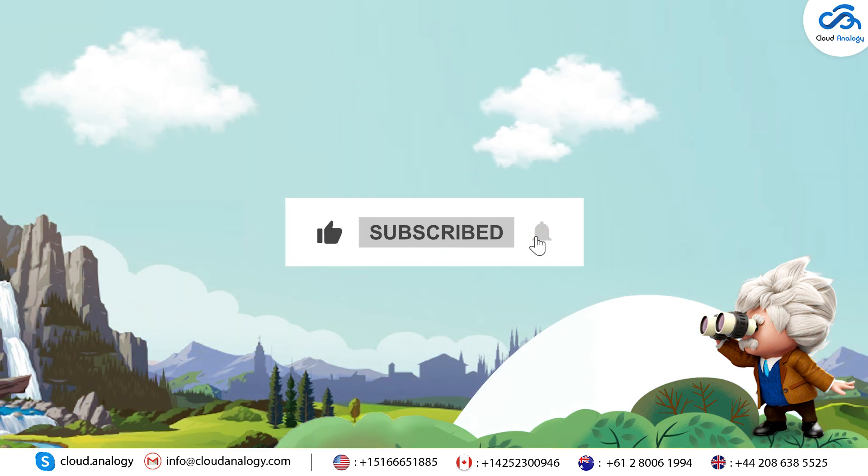Thanks for tuning in. Don't forget to like, share, and subscribe for more updates.